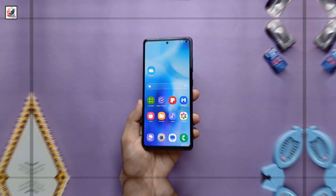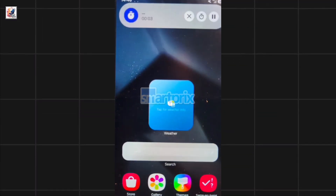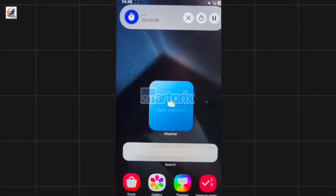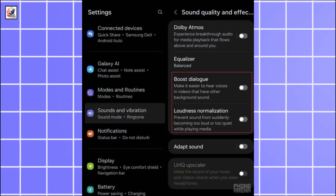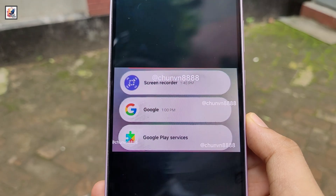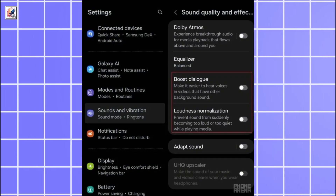This is the new look screen pane — you can now add more widgets on your home screen. A video in the report shows Samsung's take on Dynamic Island, with a stopwatch appearing as a pill on the left of the notification shade. There are also boost dialog and loudness normalization features in the sound quality and effects settings. Boost dialog amps up voices in videos so you can hear them in noisy environments.